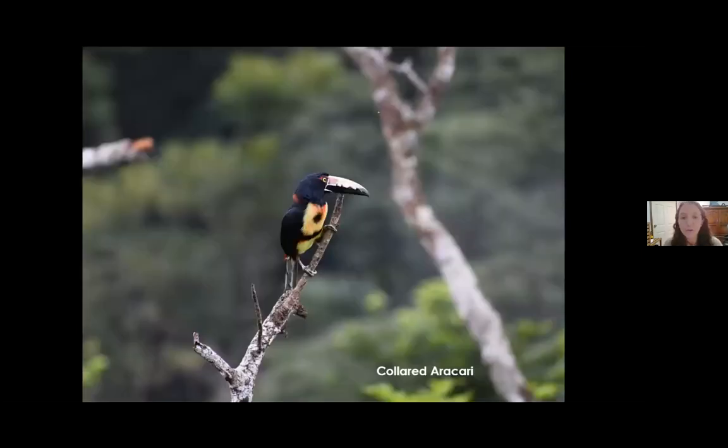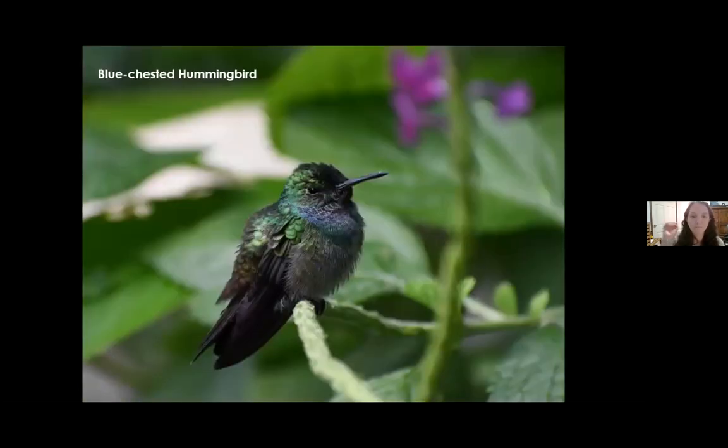Similar to the keel-billed toucan, I also saw collared aracaris — another really striking bird, photographed from the top of the Canopy Tower. The Canopy Tower also has hummingbird feeders all along the bottom level, so while waiting to leave for daily trips you can see so many birds around the feeders. This is a blue-chested hummingbird that we saw just about every day — a great opportunity for photos as well with those feeders.